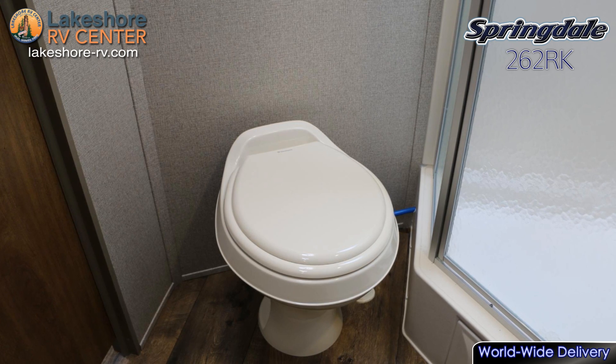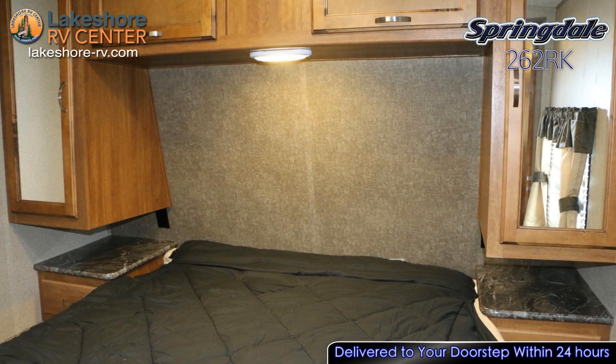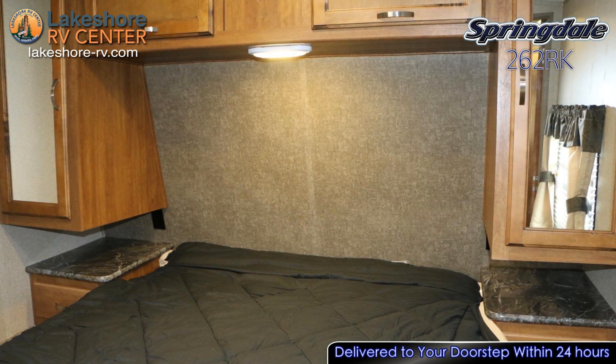In the master bedroom you'll find tons of storage space in the closet, overhead cabinets, and fully strutted space under the bed. Crawl into the comfortable queen bed at night for a sleep that will have you so energized you'll be ready to conquer the day.